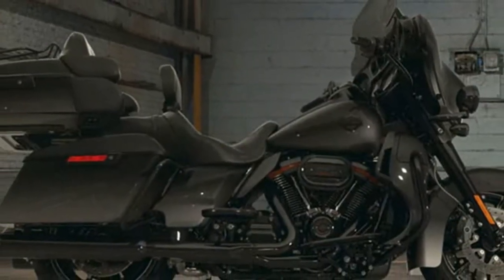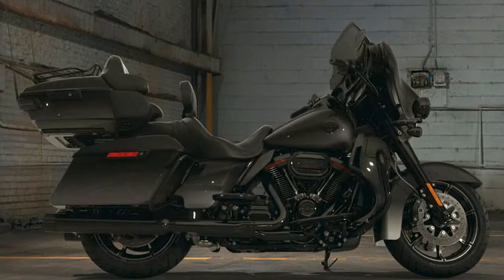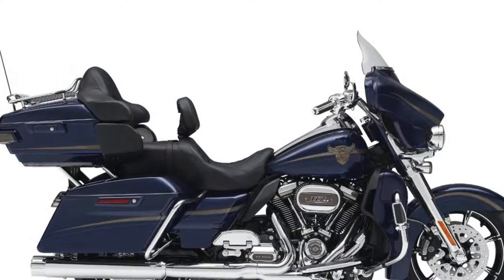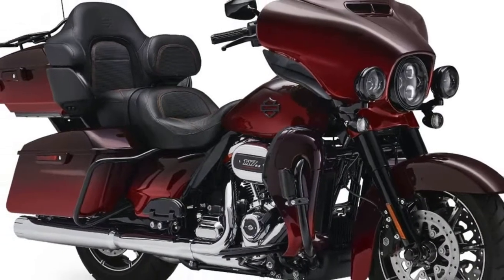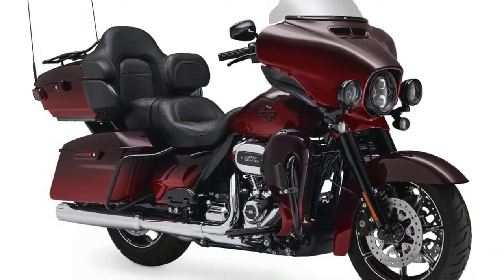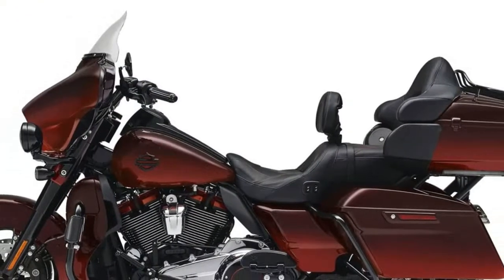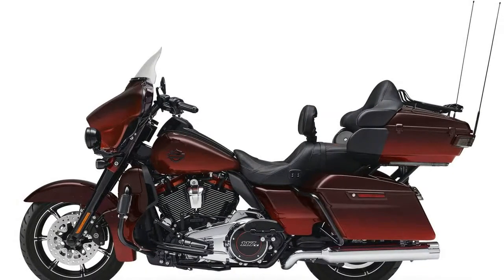Last year was a big year for the Harley-Davidson CVO lineup with the introduction of the Milwaukee 8 power plants. This year, the big news is the new Milwaukee 8 117 motors, a step up from the 114s from last year. Let's take a look at the essential facts regarding the 2018 Harley-Davidson Custom Vehicle Operations lineup, focusing on the unique changes for each of the new motorcycles.